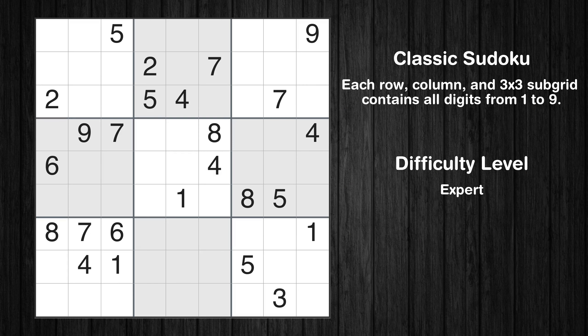Hey everyone! Welcome to this video where we'll be solving the expert-level Los Angeles Times Sudoku puzzle for October 10, 2023. Let's get started.